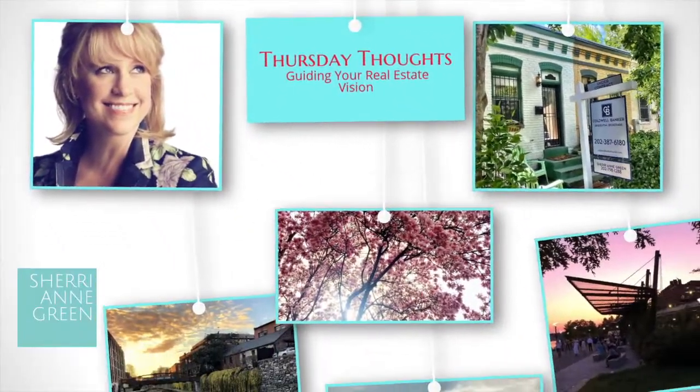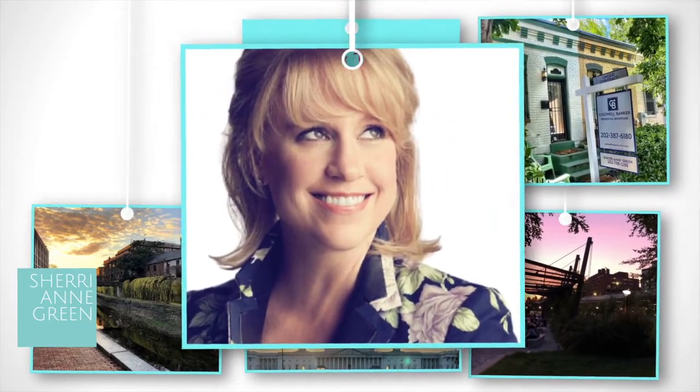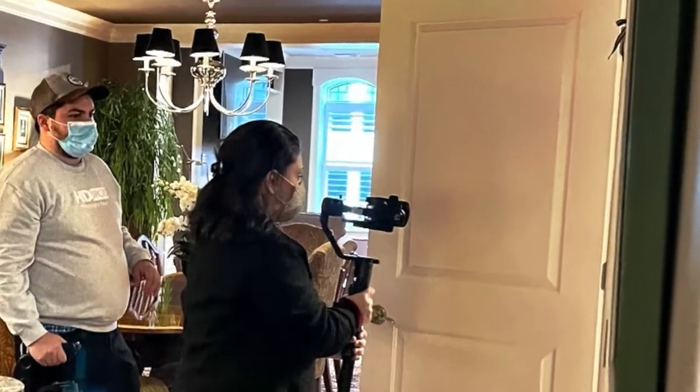I'm Sherri Ann Green with Coldwell Banker. Welcome to my YouTube channel that guides home sellers and home buyers in Washington DC and Northern Virginia. We're going to talk about the inside and the outside of preparing your house for professional real estate photographs. Let's start on the inside.